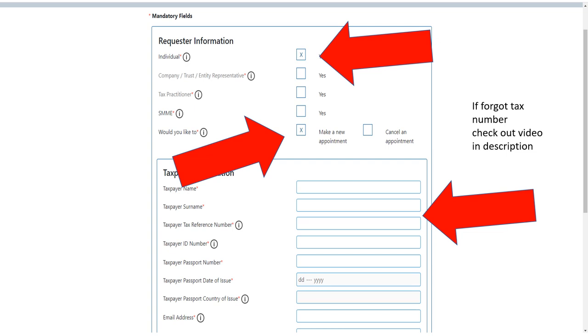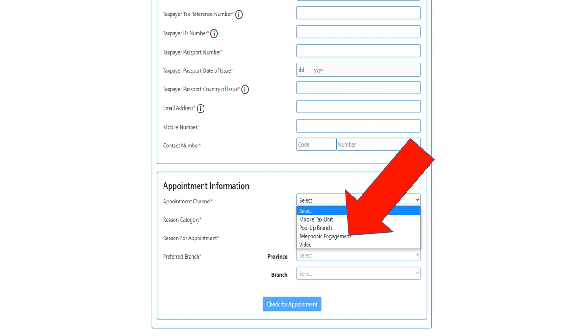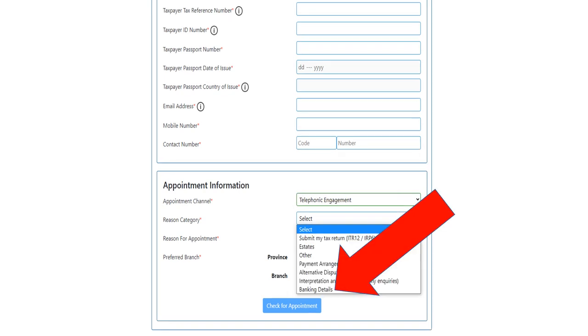This page will open. You're going to click 'Book an Appointment', click 'Individual', and 'Would you like to make a new appointment'. Put in all your details — tax reference number, ID number and the like. If you've forgotten your tax number, I'm going to put a video in the description below to show you how to find it. Go down to the bottom, click the appointment channel drop-down, and click on 'Telephonic Engagement'.